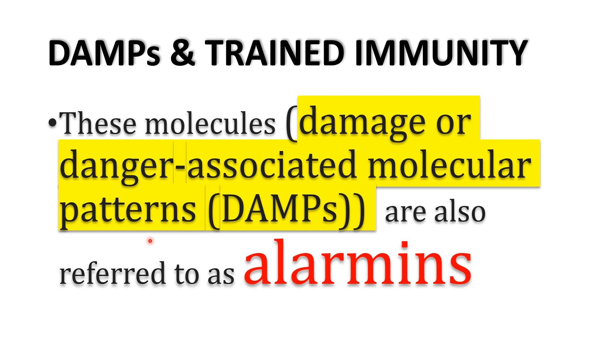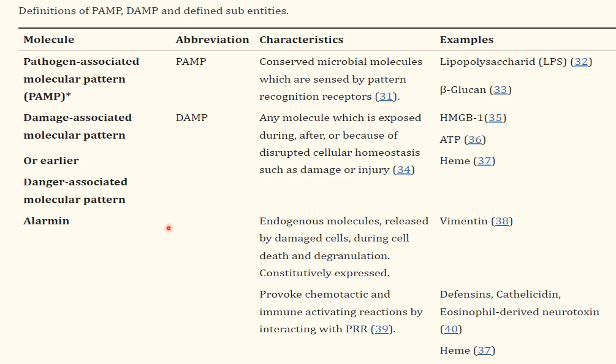It has become clear that certain host-derived molecules can activate innate immunity and induce inflammatory responses regardless of whether they are triggered by infection or sterile inflammation. These molecules cause danger- or damage-associated molecular patterns — DAMPs — and are called alarmins. In this table, we can see examples of PAMPs and DAMPs. PAMPs — pathogen-associated molecular patterns — include lipopolysaccharides and beta-glucan, molecules derived from pathogens. DAMPs come from endogenous molecules that stimulate sterile inflammation or cause tissue injury, such as ATP, heme, vimentin, defensins, and eosinophil-derived neurotoxins.